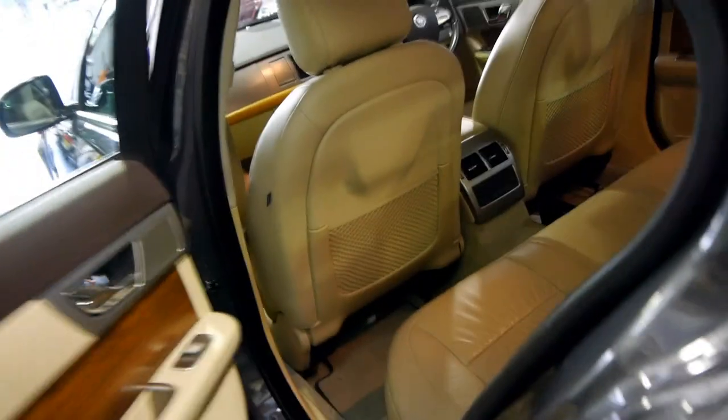There's your rear parking sensors and it does have front parking sensors. The alloy wheels are in very good condition as well.